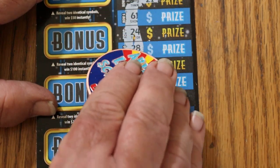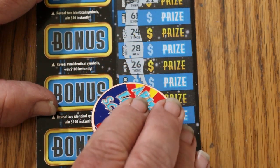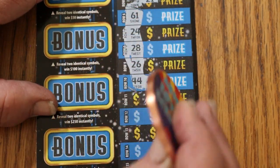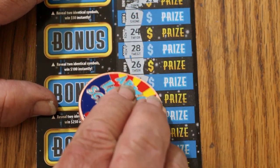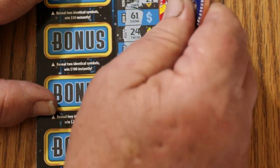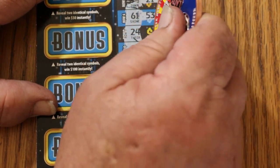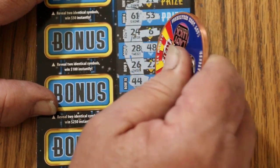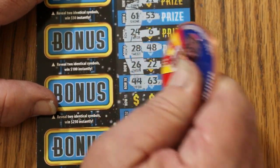61, 24, 28, 26 and 44. 55, 53, 6, 48, 22, 63.